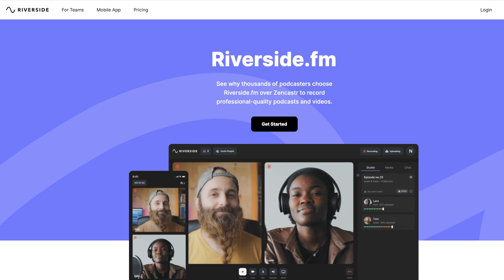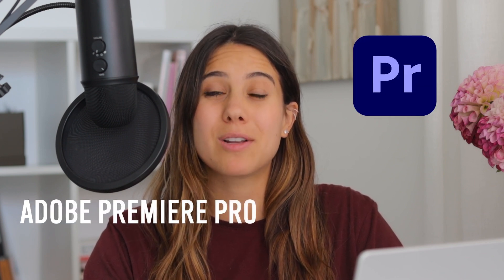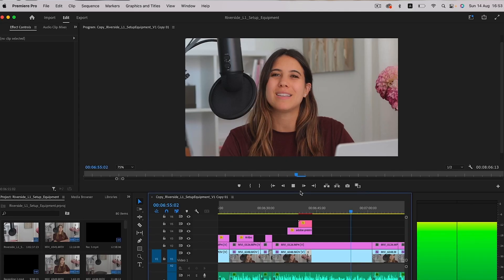The final part to look at is software. Hands down, the best quality software for remote video recordings and interviews is Riverside. I'll explain later in the course why I personally chose Riverside to record remote video interviews. I also recommend downloading Google Chrome, which is the browser Riverside uses — make sure you and your guests have Chrome installed. And to edit all your videos, I definitely recommend my favorite video editing software: Adobe Premiere Pro. I love Adobe software, and I'll show you later how to make some simple edits.